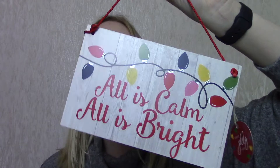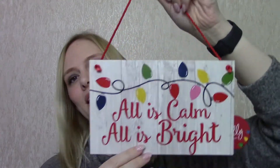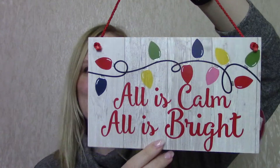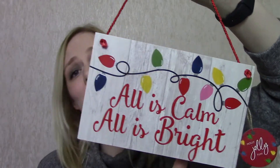A couple of bits from Matalan: I picked up this little wooden sign. I've had wooden and slate signs from Matalan the past few Christmases because I just think they're so nice. This one has a string of lights design and says "All is calm, all is bright" — really simple, really cute, and it was £4 in Matalan.